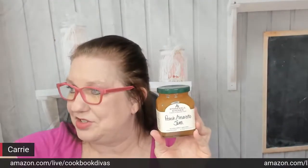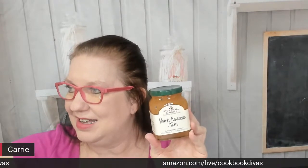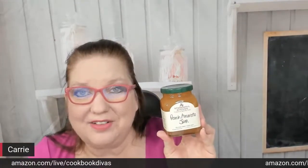One more jam — peach amaretto jam. I love that their flavors are not usually just boring. Peach jam would be perfectly delicious, but it's elevated with amaretto in it. I love the almond flavor. I would totally put this with cheese on my cheese board or charcuterie, not just on toast.